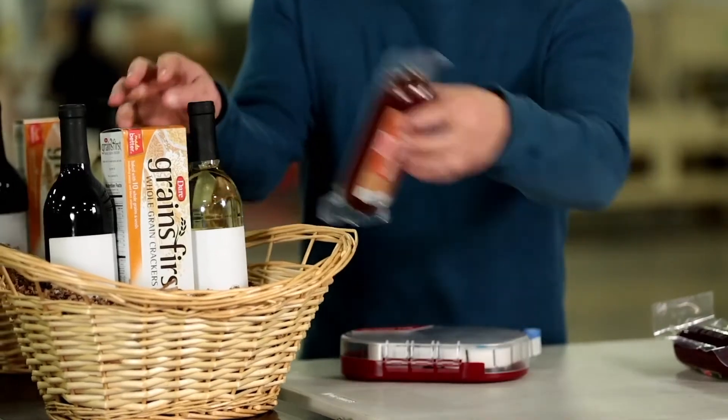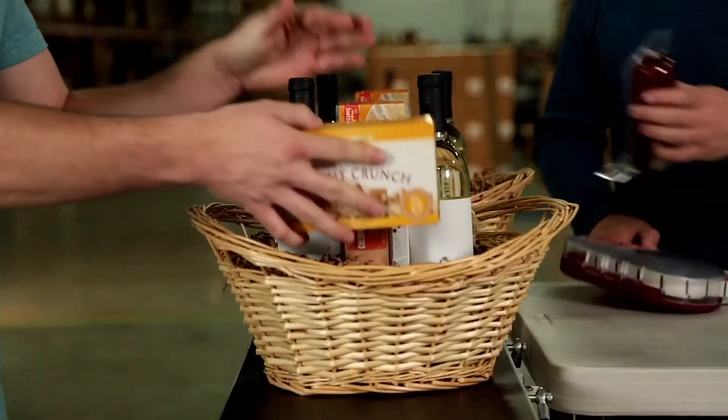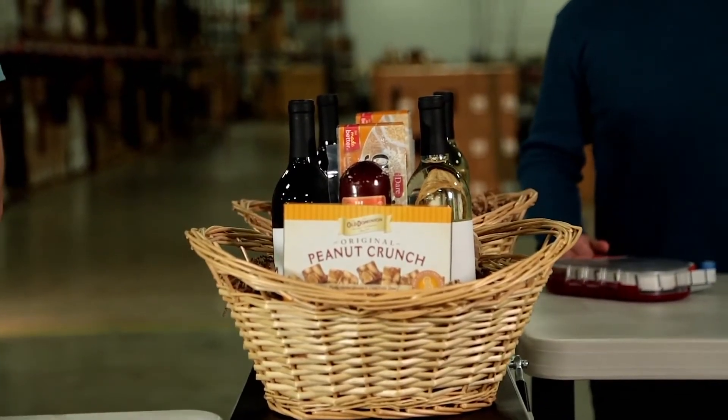Glue Dots brand adhesives, applicators, and dispensers work perfectly for gift basket assembly, where product orientation and damage from abrasion often prove to be a challenge.